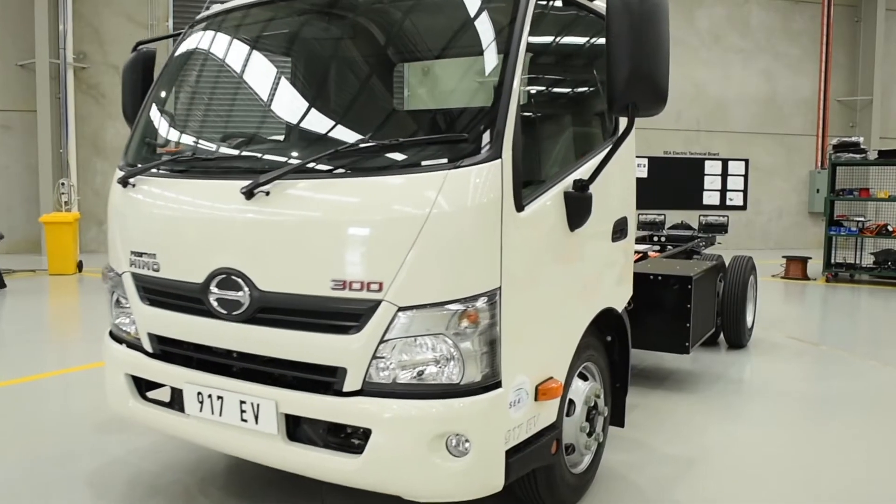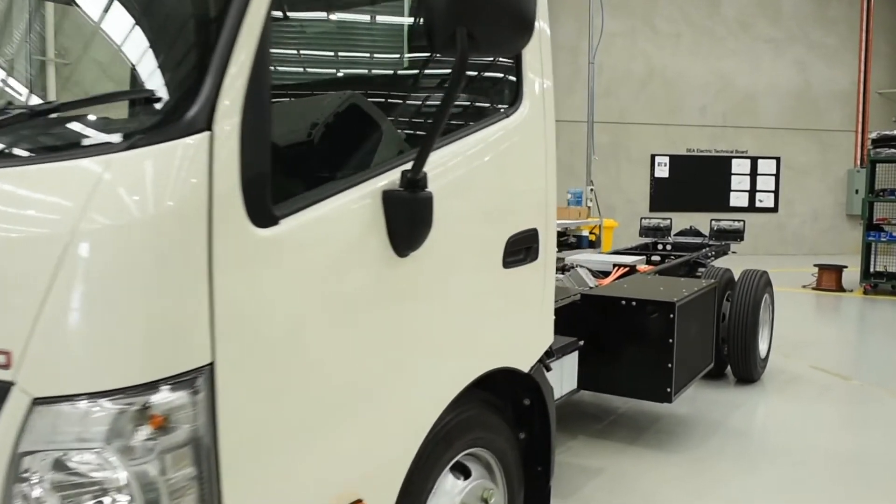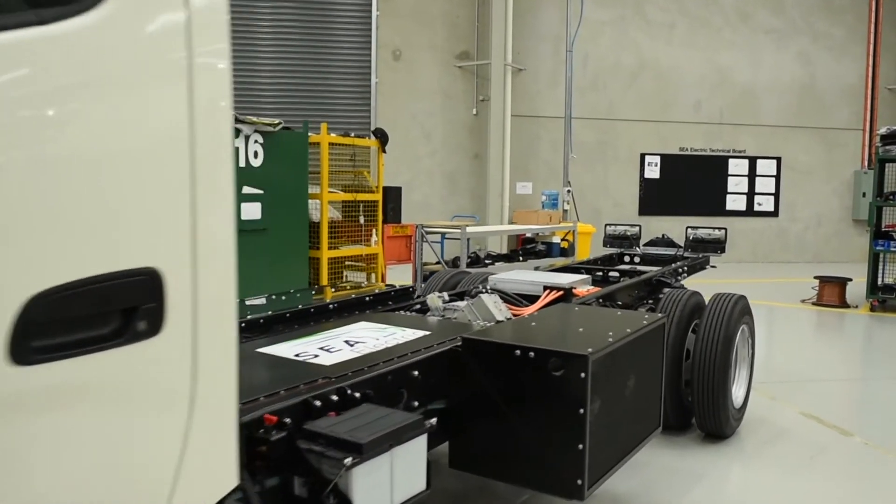I'm a mechanical engineer, and I've had a reasonable amount of time in the transport industry. It was through that journey that I identified that the electric vehicle revolution was pending and took the opportunity to establish C-Electric and start developing our own technology.